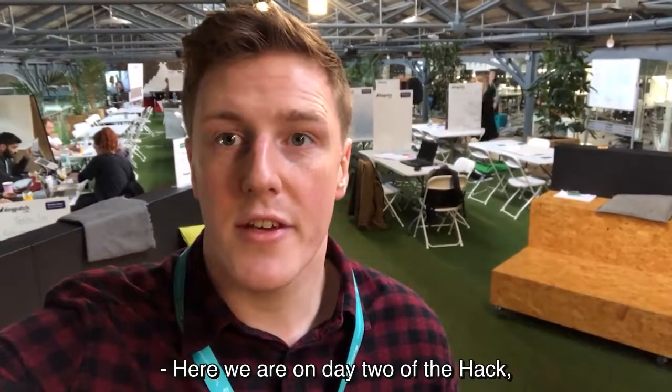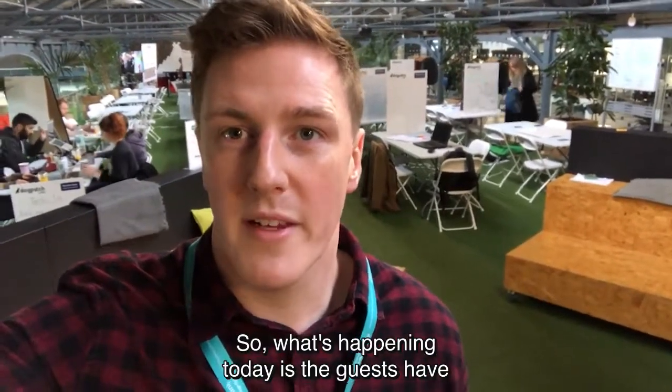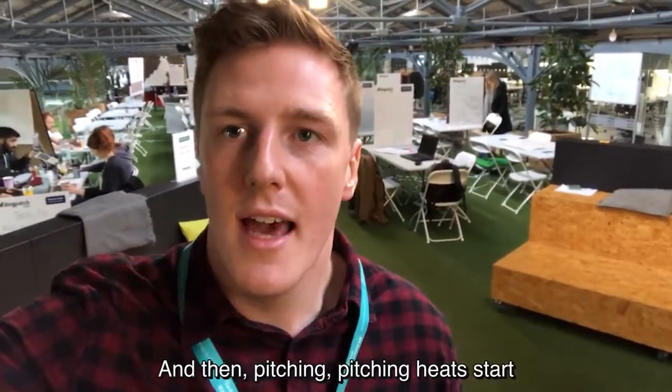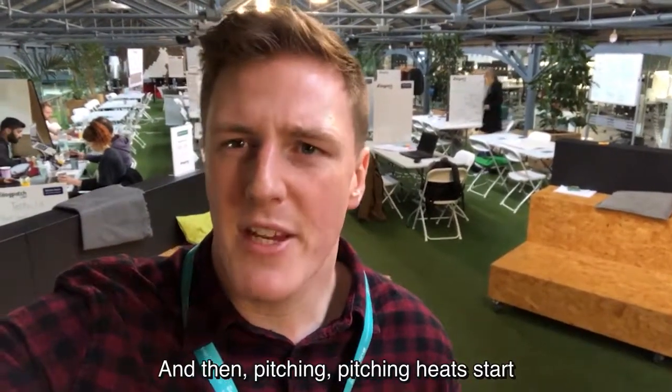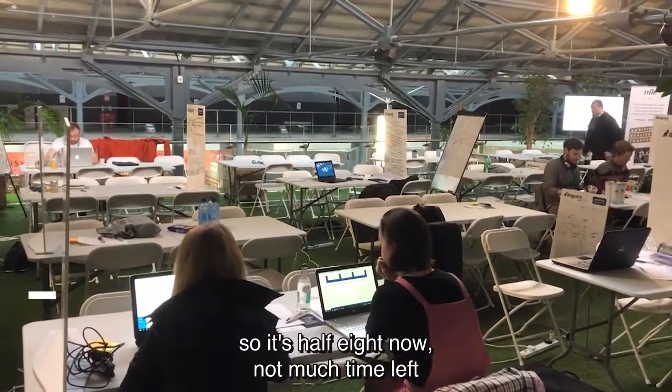Here we are on day two of the hackathon. You can see some of the teams crawling back in after Saturday night. What's happening today is the guys have to, first of all, finish their build — they need to have working code — and then the pitching heats start at about two o'clock today. It's half eight now, so not much time left before the judges arrive.